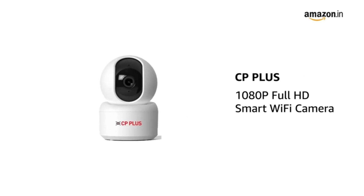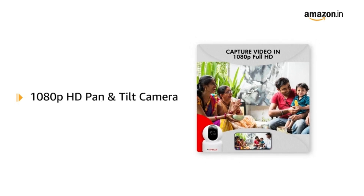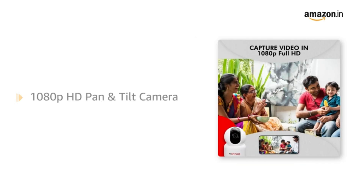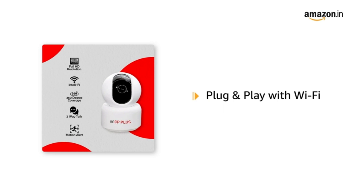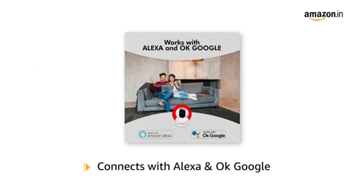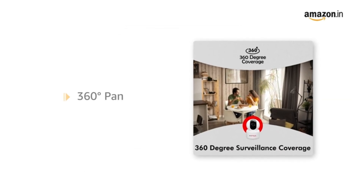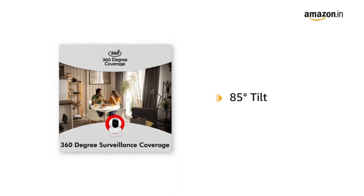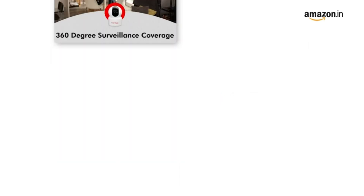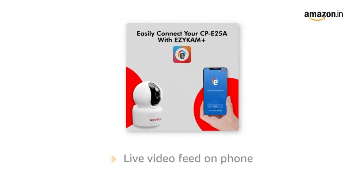Number two: presenting the CP Plus 1080p Full HD Smart Wi-Fi Camera. Get crisp images with this 1080p full HD plug-and-play Wi-Fi pan and tilt camera. You can enjoy the safety of a smart home by connecting it with Alexa and Google. The camera provides 360-degree pan and 85-degree tilt to cover the full view of the area, and you can view live video footage of your home and office anytime, anywhere on your phone.